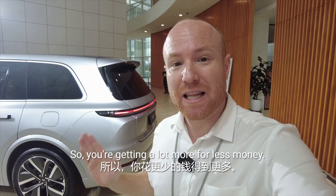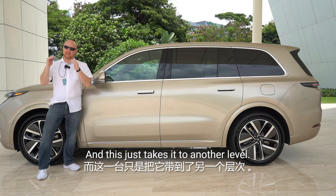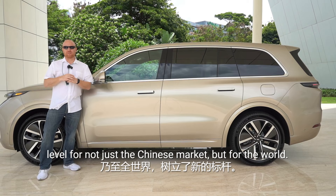That is the L9 from Li Auto. Li Xiang has done an amazing job with their first vehicle, the Li-1, and this just takes it to another level. It gets me thinking — what will they come up with next? Only time will tell. But for now, they have set the bar at a new level, not just for the Chinese market, but for the world.